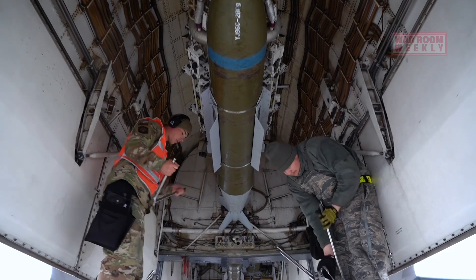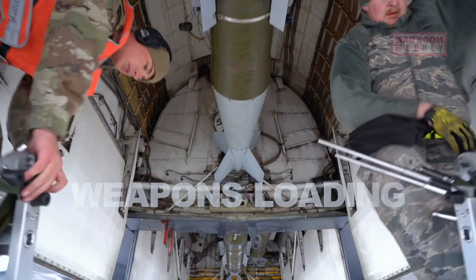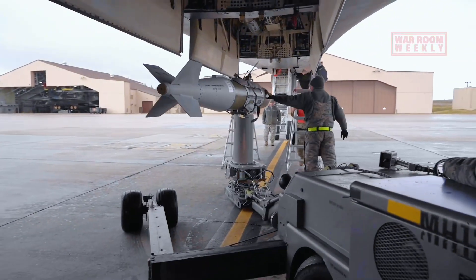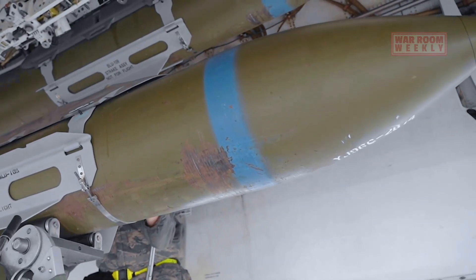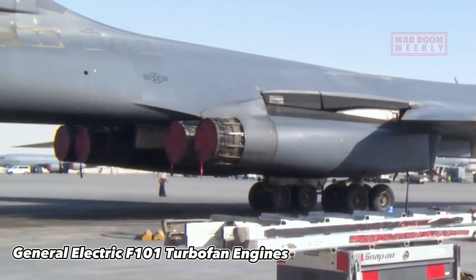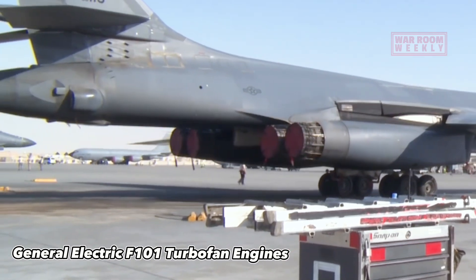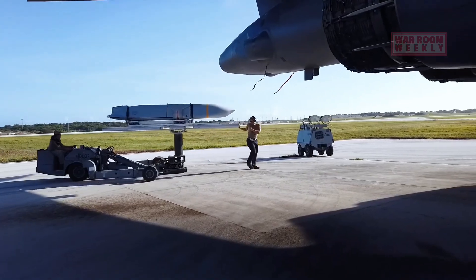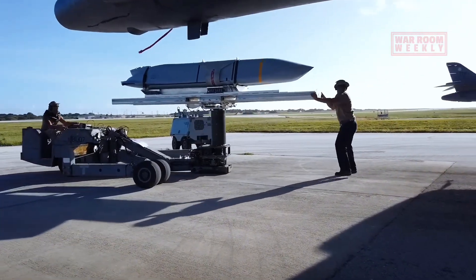Inside its fuselage, the B-1 features an internal weapons bay, keeping its payload hidden from radar detection. This stealthy design is crucial for penetrating hostile airspace. Furthermore, the B-1's four powerful General Electric F-101 turbofan engines provide the thrust needed for rapid acceleration and sustained flight. It can carry a vast array of munitions, including bombs, missiles and even nuclear weapons.